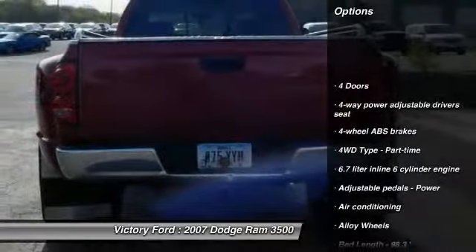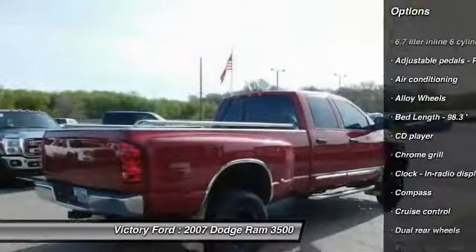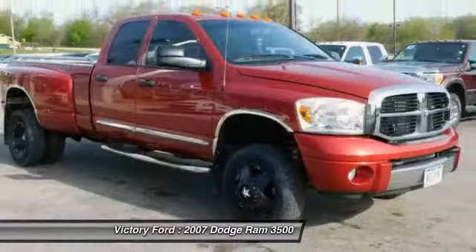Running boards, heated seats, air conditioning, passenger airbags, power steering, alloy wheels, cruise control, fog lamps, compass, CD player.